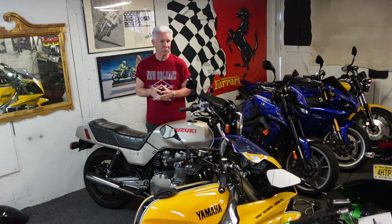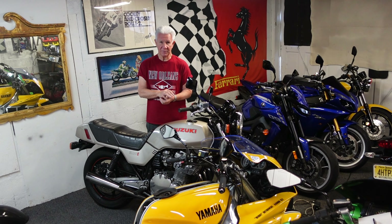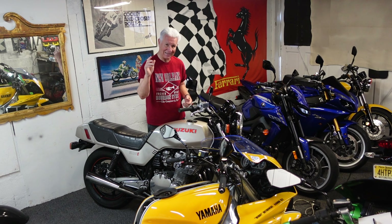This summer has been full of really beautiful riding days. I have a feeling today is going to be one of them. So I'm going to start moving bikes around, get the bike pre-flighted, feed the fish, take care of the garden, and get out of here.